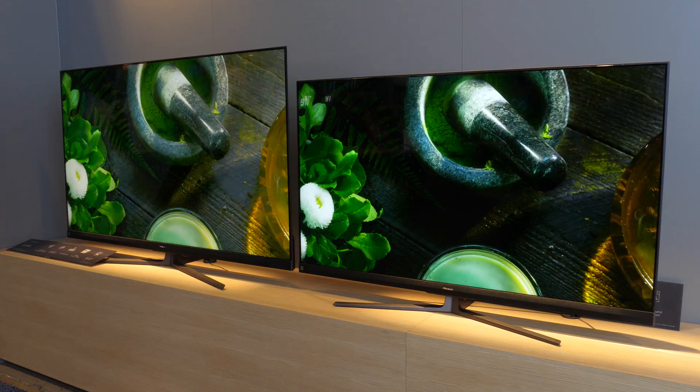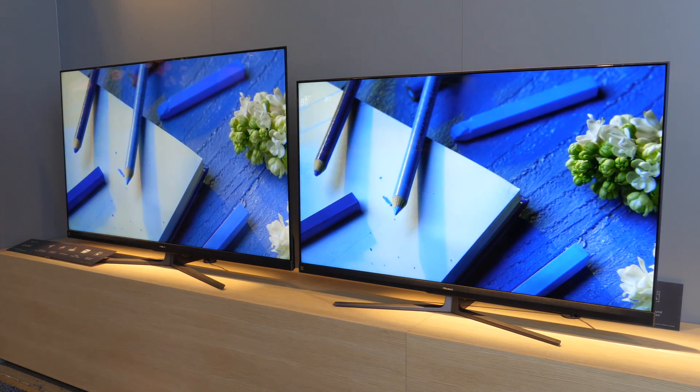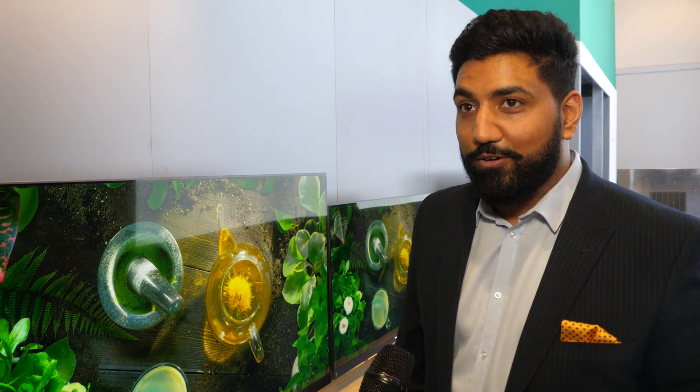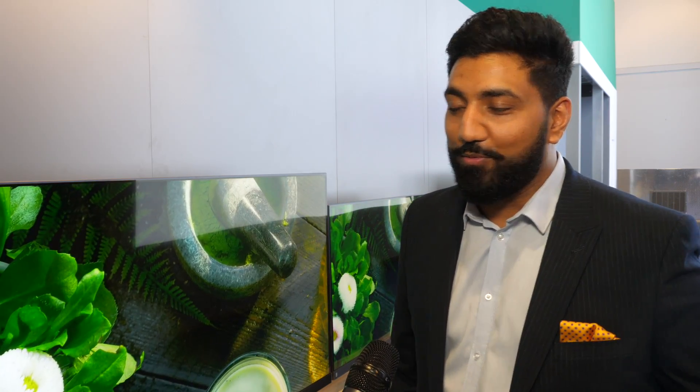Coming back to the two QLEDs — it's interesting that last year a lot of sets were edge-lit, whereas for 2020 these are full array local dimming with direct-lit backlighting. That really gives you a punch in the picture and a nice level of brightness. In terms of dimming zones, it varies — some models have around 240 zones and then it goes down to a smaller amount depending on the size.